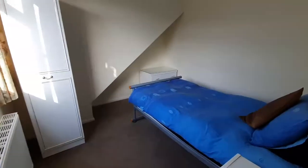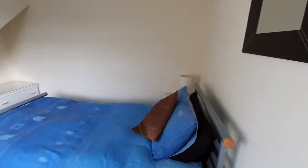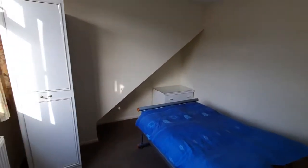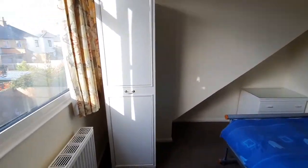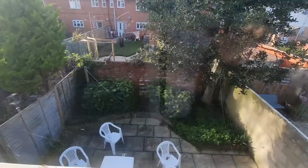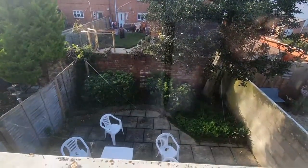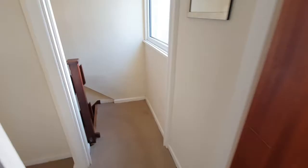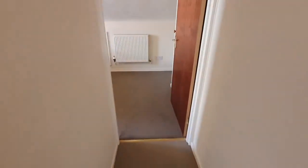There's a spacious single bedroom upstairs with a chest of drawers and wardrobe, and a view out into the garden. It's great for the summertime — there's a barbecue out there, which the guys working here love. Then we go into the double room.